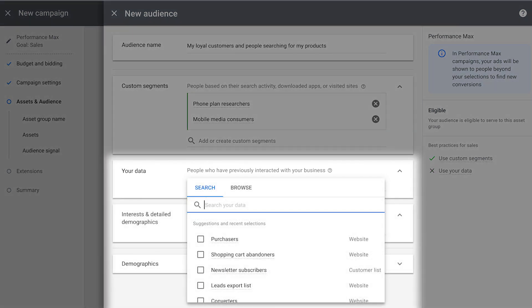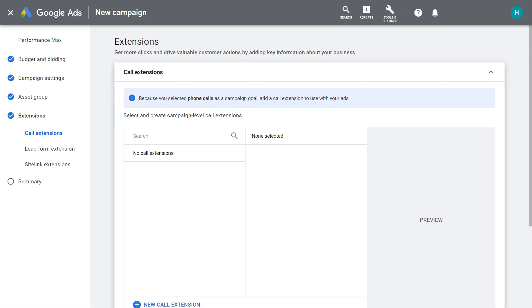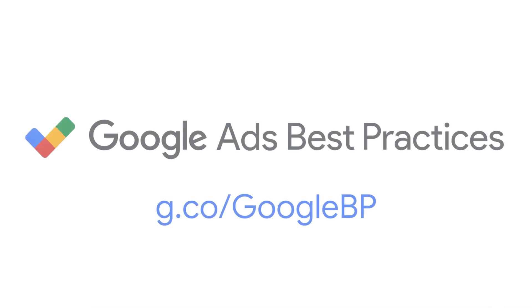Some of the most helpful audience signals to add are from your data and custom segments. Finally, as with other Google Ads campaigns, include extensions to make your ads more prominent and to provide more helpful details to your customers, such as locations, other website links, or a phone number to call you. For more in-depth best practices, feel free to check out our new best practices guide and video on the Google Ads Help Center.